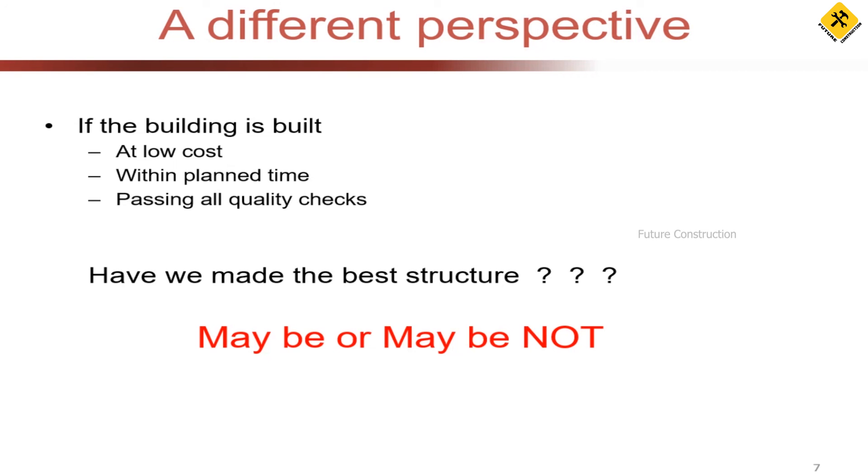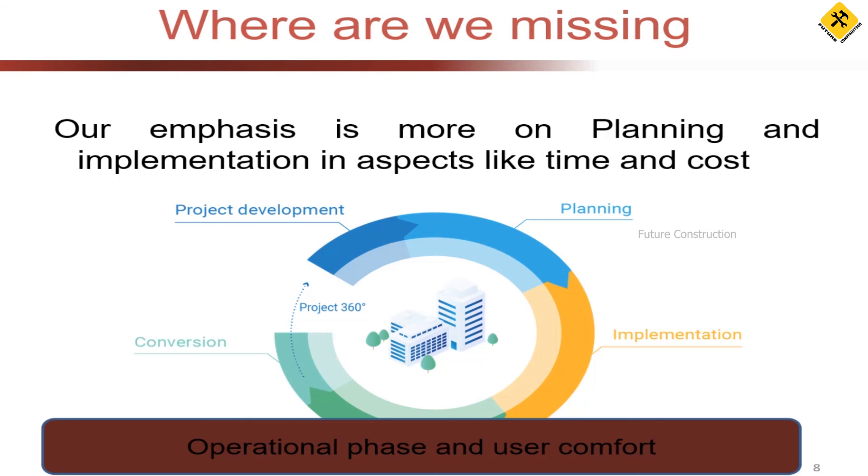Why is there a dilemma? I controlled cost, did it at the right time, and passed every quality check — so where is the gap? Why the confusion about whether it is the best building or not? Let's look at where we are missing something by examining the building lifecycle.